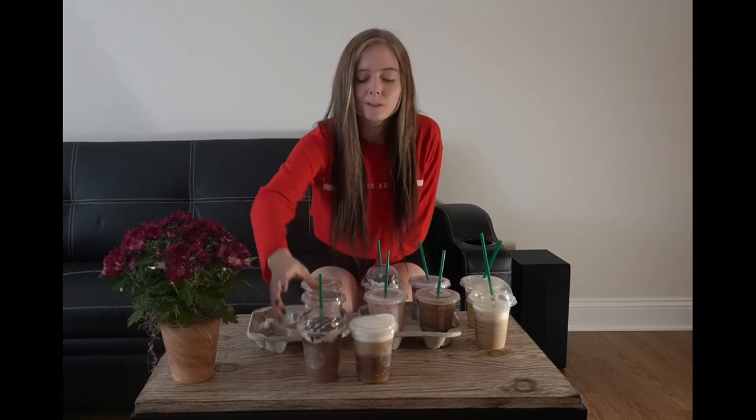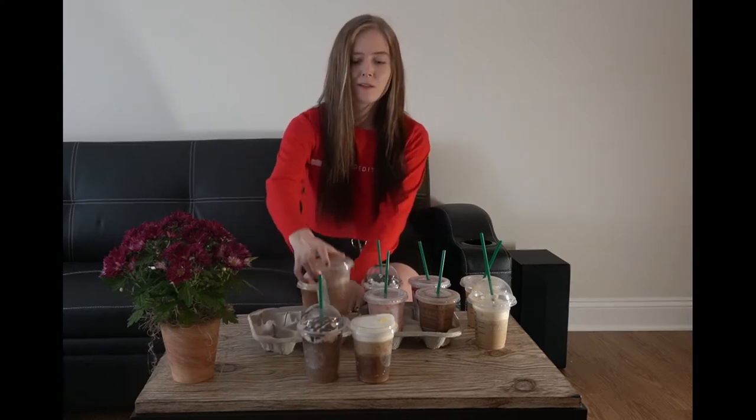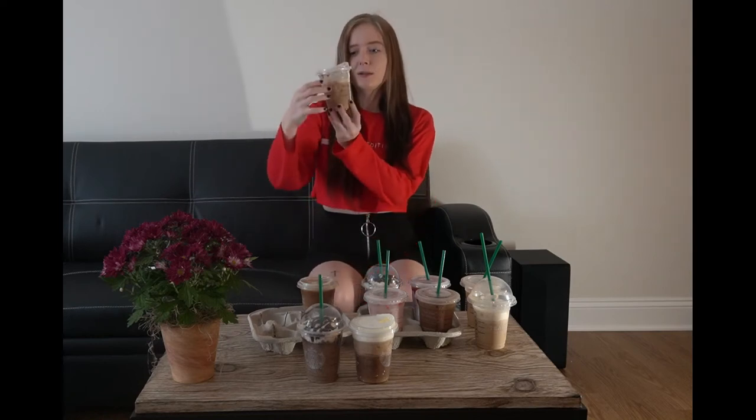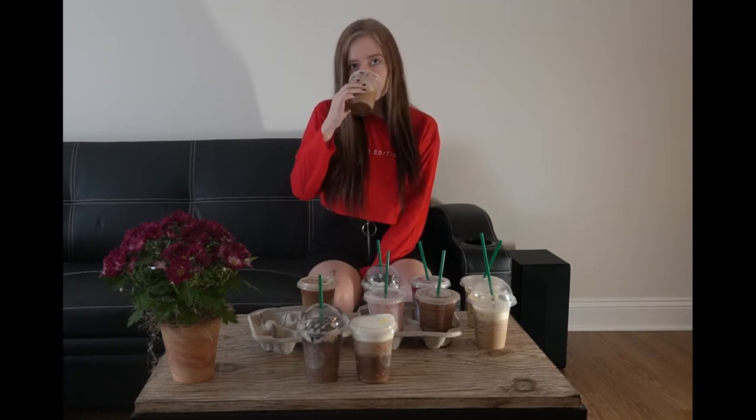Yeah, I don't really want chocolate chips coming through my straw as I'm drinking my coffee, so I'm gonna put that there. Now this is what I'm scared about — what the heck is this? It was all foamy like a drop of coffee. It's a tall iced cocoa cloud. These are all cold drinks also.